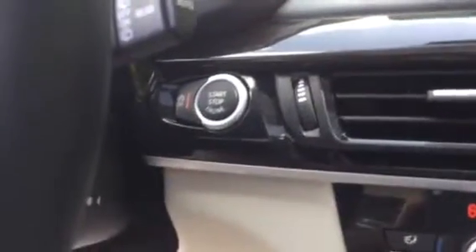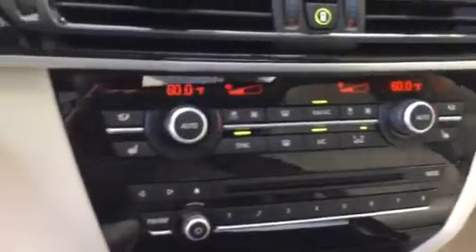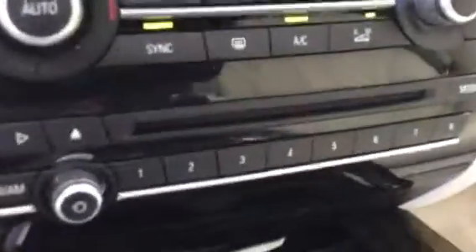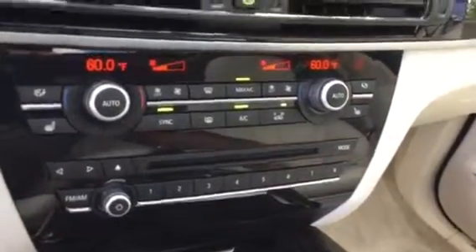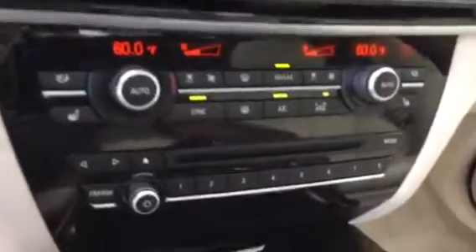This vehicle is a push-button start with automatic start-stop. You have dual zone climate control for driver and passenger, and you can sync both sides together as well. It also comes with heated front seats, which is really nice in the winter. You have eight memory buttons for your multimedia — you can map number one to a phone number, number two to a GPS location, or number three to your favorite radio station, all displayed on the iDrive system.